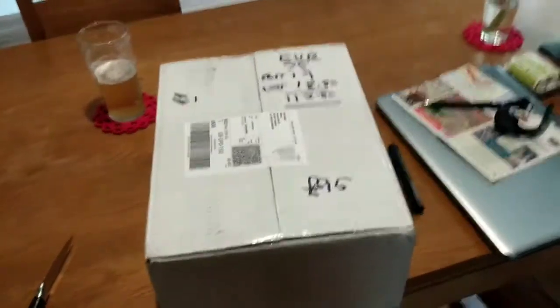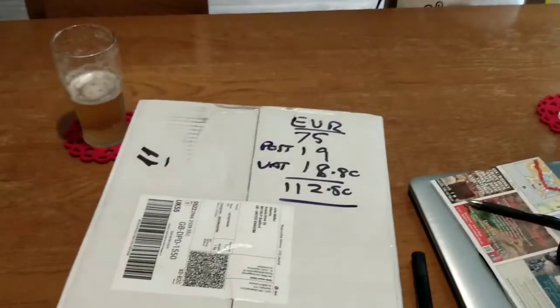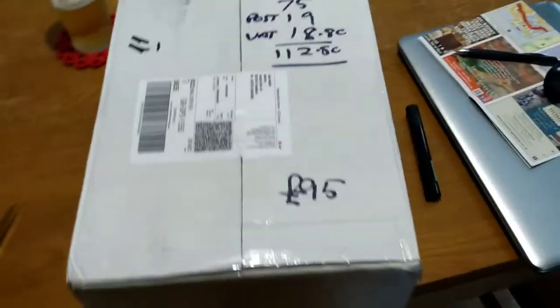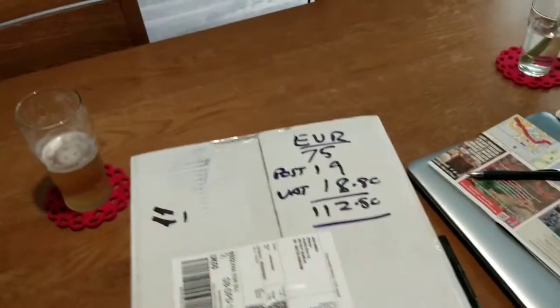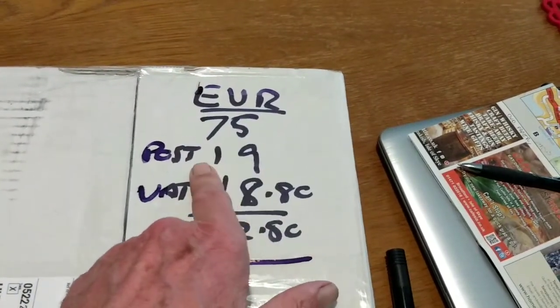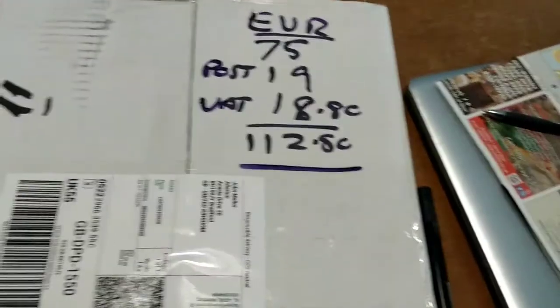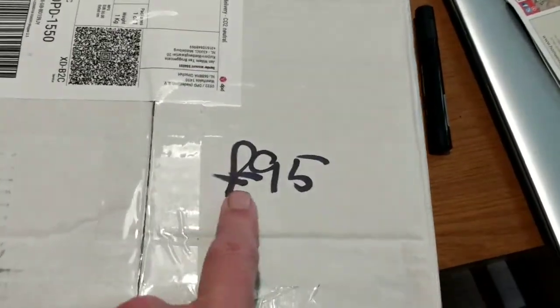This is a sort of unboxing video, really motivated by comments about the availability of Playmobil locos in the UK. In the UK they fetch a certain price, but on the continent — in the Netherlands and Germany — the loco with remote control, without tracking, is typically 75 euros. You'll pay about 19 euros postage and then VAT on top of that, which is nearly another 19 euros, so you're paying around 112 euros, which is roughly £95 delivered.